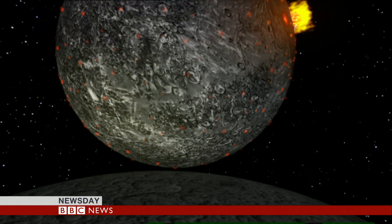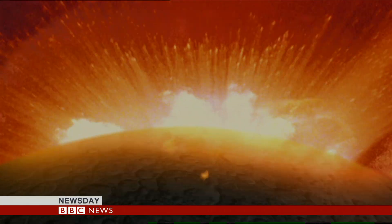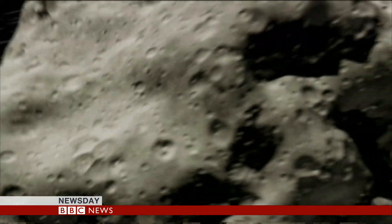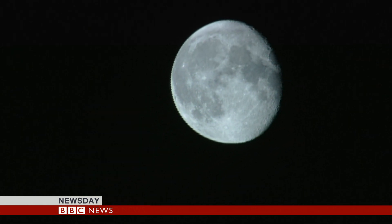Four and a half billion years ago, it's thought that another planet, called Thea, crashed into the Earth. It was cataclysmic. Debris from both planets clumped together to form the Moon. But where is Thea now?